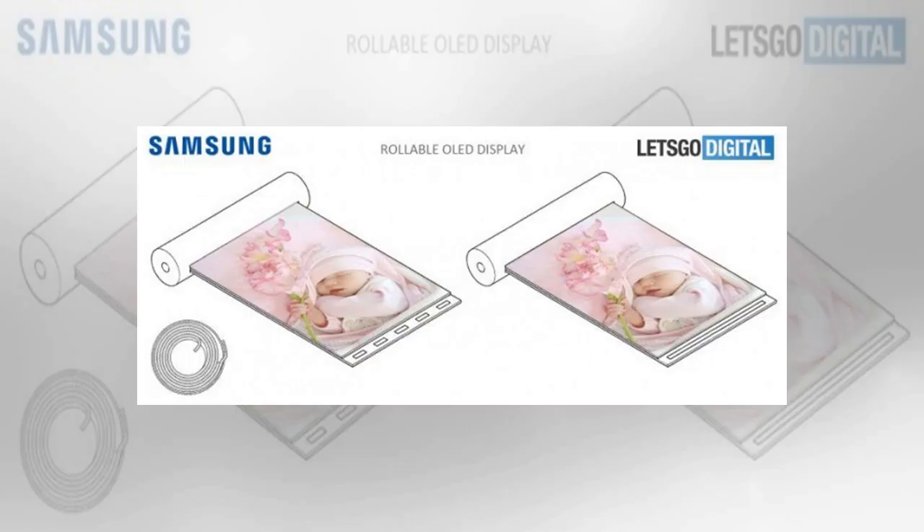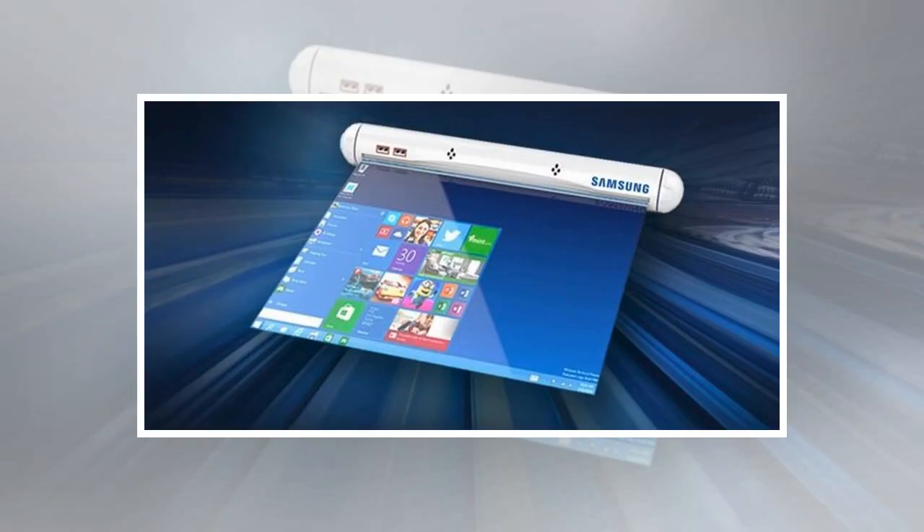Samsung has filed for a patent on a rollable display that could become the base design for its future tablets. The folks over at Let's Go Digital have discovered a Samsung patent detailing how a rollable display could be used to deliver a broader tablet experience.